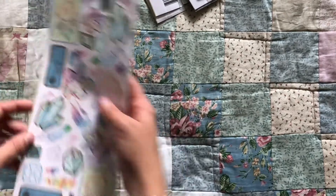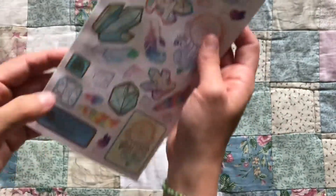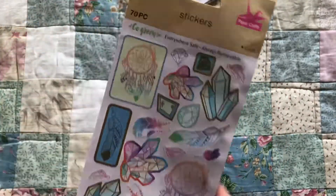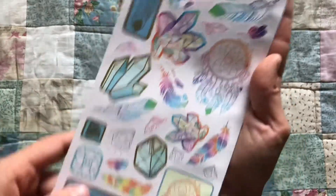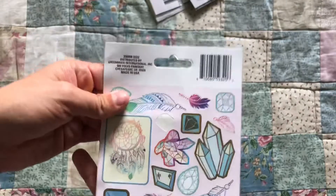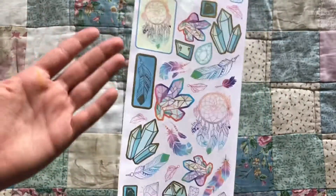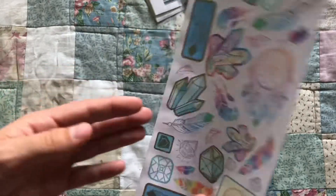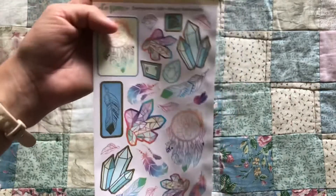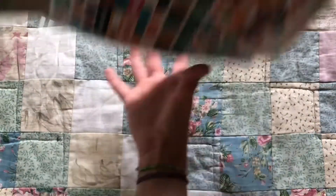The first thing of course are these stickers. I've gone through each of these sheets and selected a few that I already put in my journal. But these just have gemstones, dreamcatchers, feathers — super pretty. I love gemstones. I don't believe in magical abilities because they're rocks, but I love how pretty they are, and I love how pretty these stickers are.